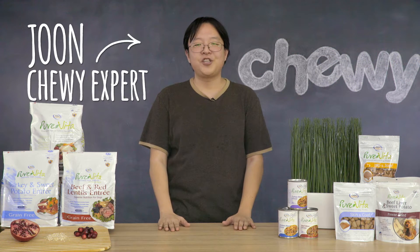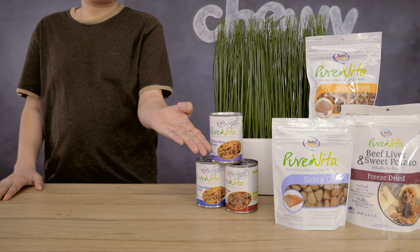Hey, pet lovers! I'm Jun with Chewy. Here at Chewy, we know that sometimes less is more. Don't believe us? Let's check out Pure Vita's line of dog foods.